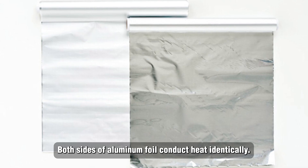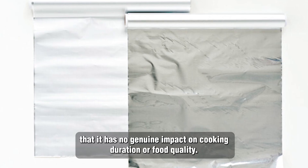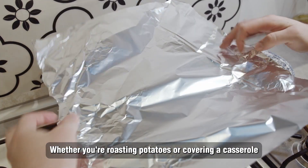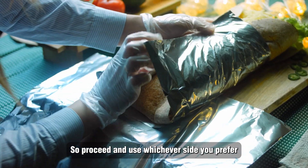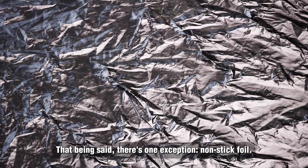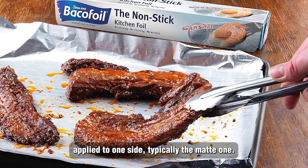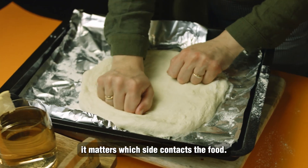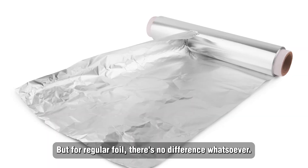Both sides of aluminum foil conduct heat identically. The difference in reflectivity is so insignificant that it has no genuine impact on cooking duration or food quality. Whether you're roasting potatoes or covering a casserole, the shiny and matte sides are essentially identical in performance. That said, there is one exception: non-stick foil. Some manufacturers produce aluminum foil with a non-stick coating applied to one side, typically the matte one. If you're using non-stick foil, the matte side should face inward to prevent adhesion. But for regular foil, there's no difference whatsoever.